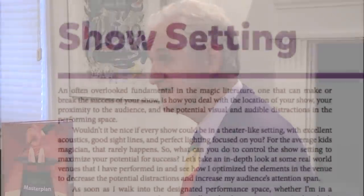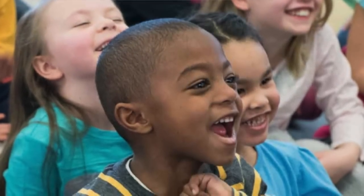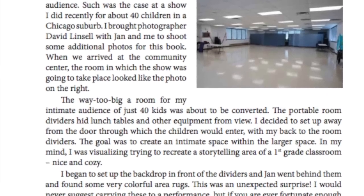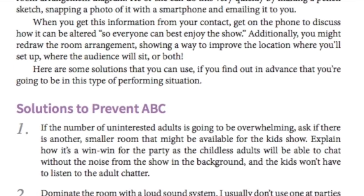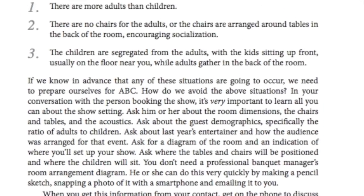One way to instantly improve the quality of your show is by modifying your show setting — by that I mean the room in which your show is taking place. I spend an entire chapter giving you examples of how I change the show setting in six types of venues, including a birthday party living room, a school gym, a shopping mall, a condo association party room, and more. Moving furniture is just part of the secret. What's a children's magician's biggest challenge? Eliminating ABC — Adult Background Chatter. But before we can eliminate it, we have to understand what about our show setting causes it, and I think you'll enjoy reading my examples and solutions in the chapter on show settings.